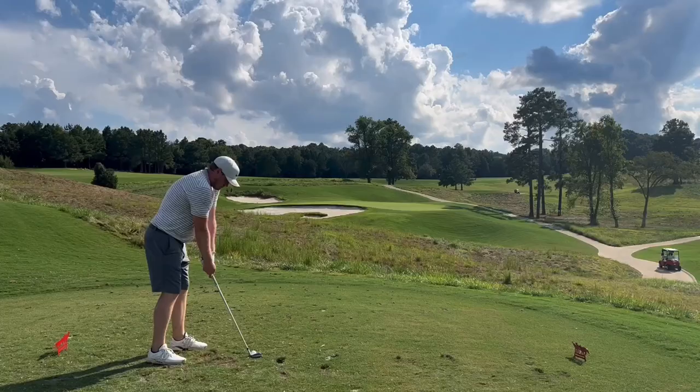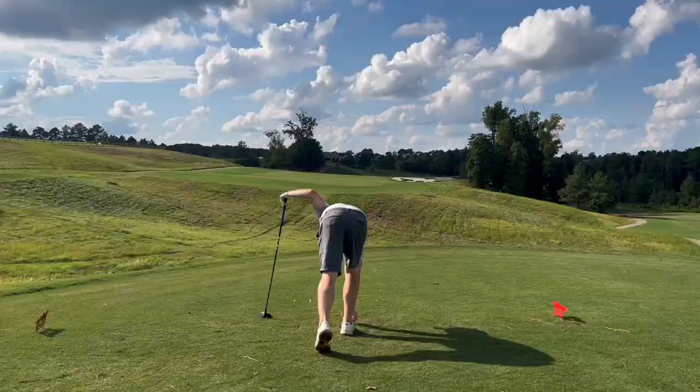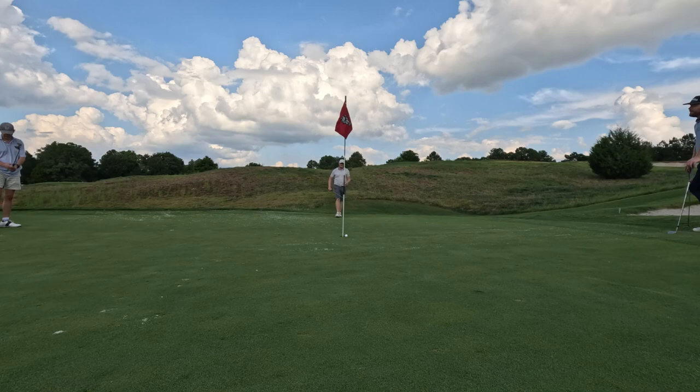17 — shortest par 3, playing 111 yards. The pin was tucked in between those two bunkers, probably the hardest pin position they could put on this hole. Just a little shootout hole, really fun one — gives you a little chance for an ace. Did hit the green, albeit came up a little short. Obviously I wanted that to just drop in the hole for my first hole in one — that would have been sick. 30-foot putt coming up. Some days you see it, some days you don't.